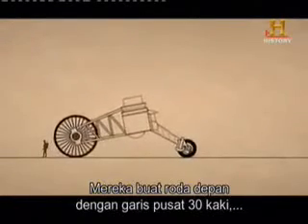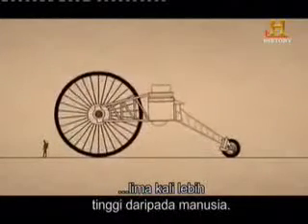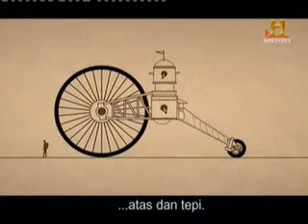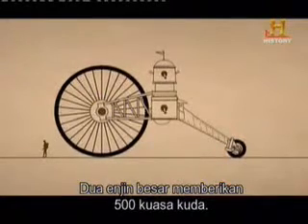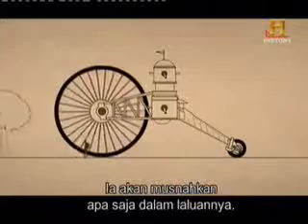They made the front wheels 30 feet in diameter — five times taller than a man. There was not one, but three gun turrets mounted on the top and the sides. Two massive engines provided 500 horsepower. It would crush everything in its path.